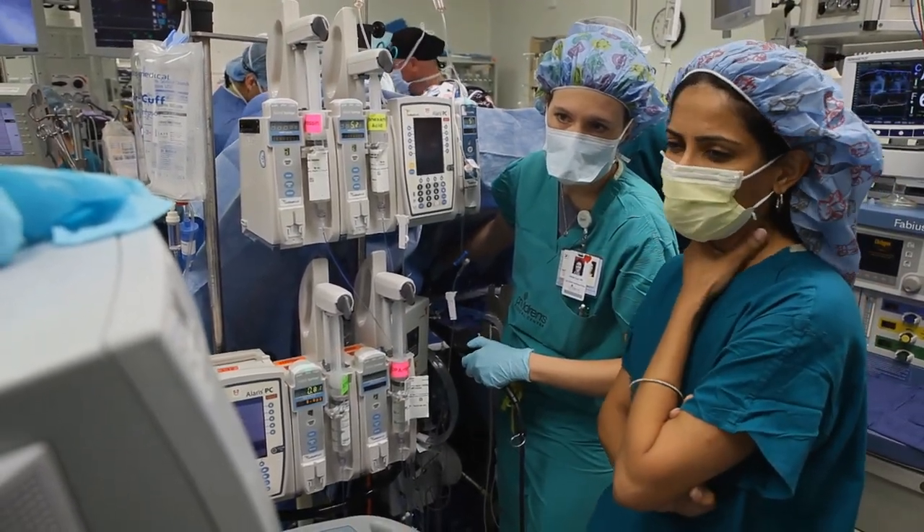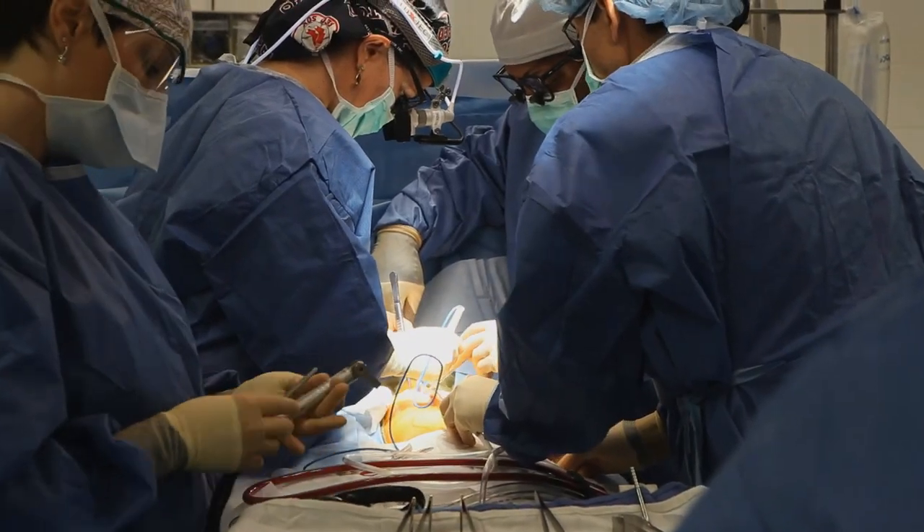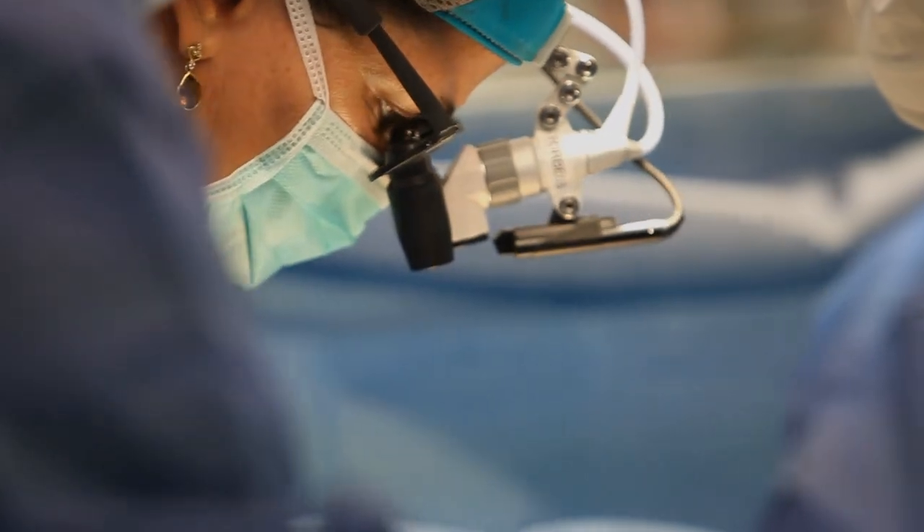Because Rylan has had prior surgeries, a reoperative median sternotomy — a redo sternotomy — is necessary. That can be somewhat tricky because there are a lot of adhesions or scar tissue on the inside of the chest. If you've got a scar on the outside, you certainly have scar on the inside.